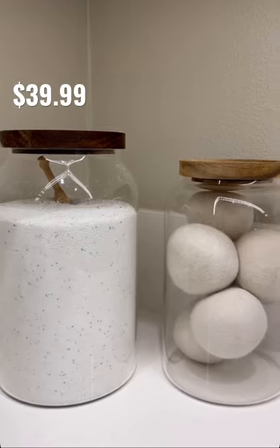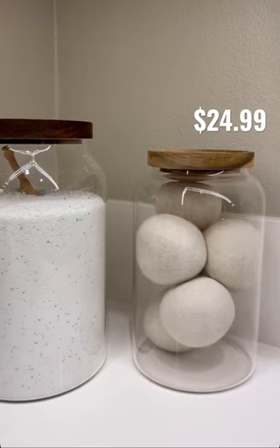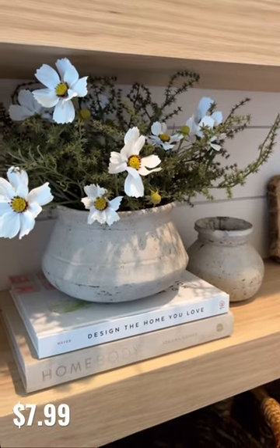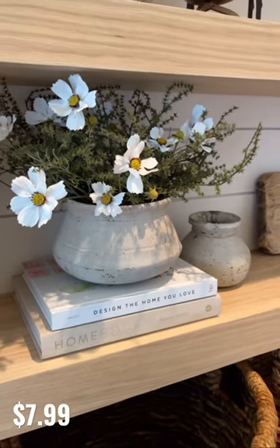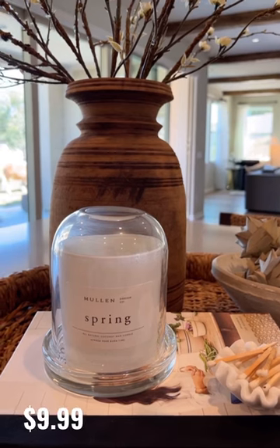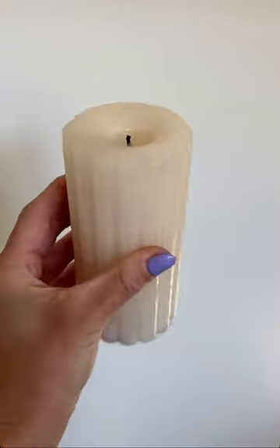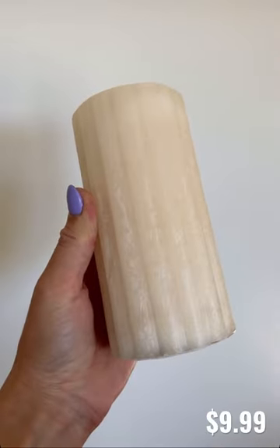These glass storage containers, perfect for any laundry room or pantry. This three-foot topiary bush, white cosmo flowers great for the springtime, this candle cloche to elevate any candle, and lastly this cream fluted pillar candle — all from Hobby Lobby.